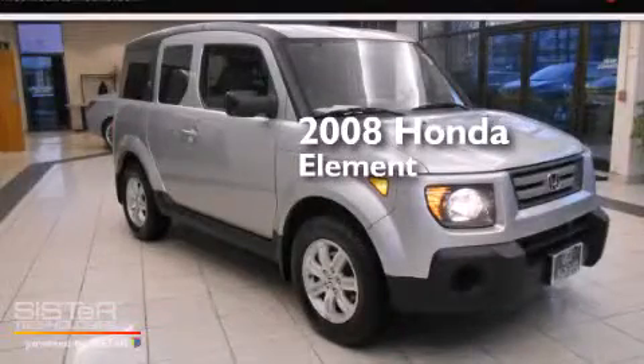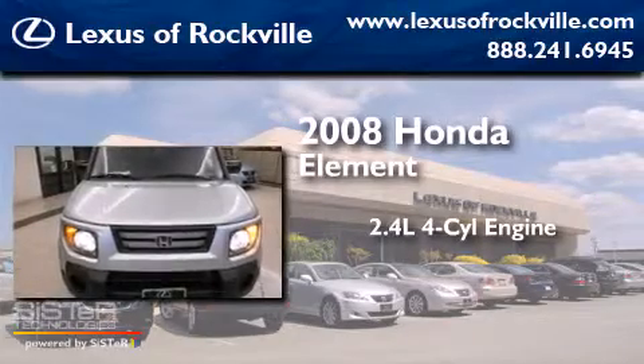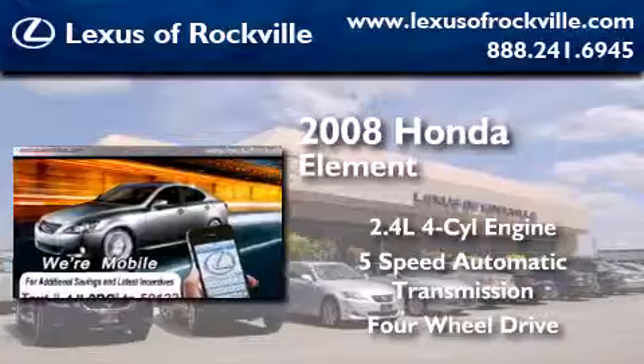This is a 2008 Honda Element. It features a 2.4-liter four-cylinder engine, a five-speed automatic transmission, and the added capability of four-wheel drive.